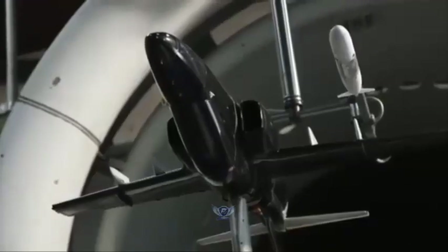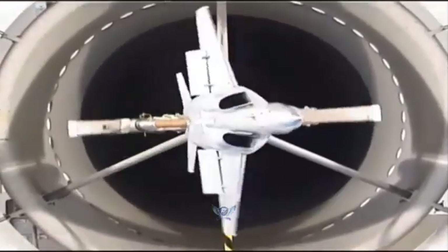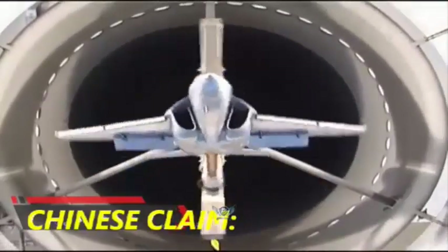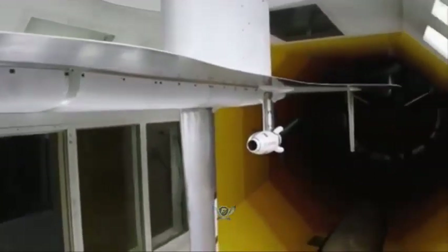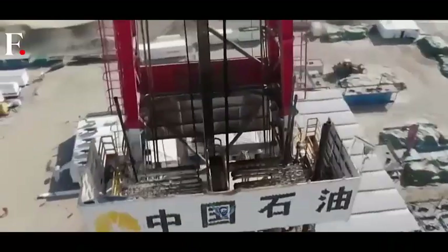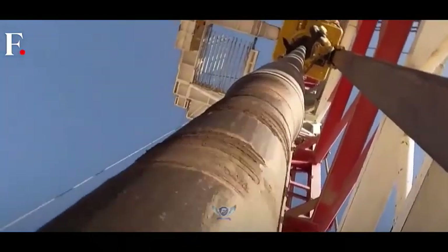Why are hypersonic tunnels important to China? Hypersonic flight poses significant challenges, including extreme heat and pressure, a stable flight trajectory, and passenger safety. At hypersonic speeds, the air molecules surrounding the aircraft become extremely dense and hot, causing molecular dissociation, in which the molecules break apart and react with one another.